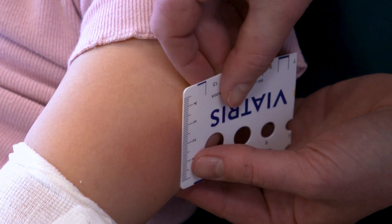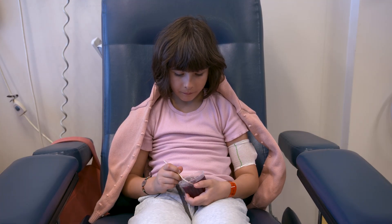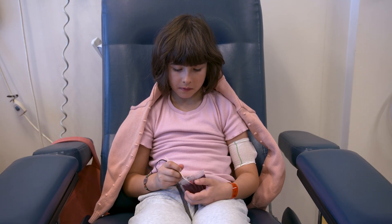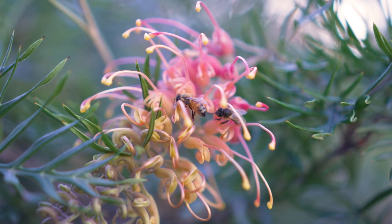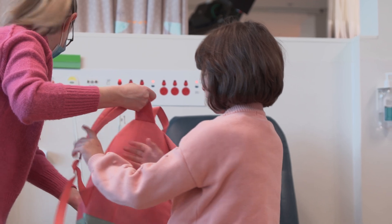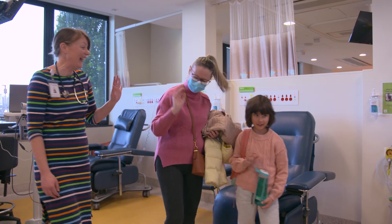When all the injections were done, I stayed for two hours to make sure I felt okay. I'll keep having injections over the next few years. That way, if I ever get stung by a bee, it won't bother me as much. I might still have a reaction, but it won't be such a big deal. Yay for immunotherapy!